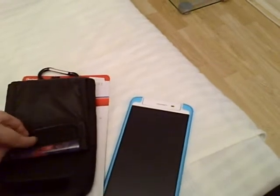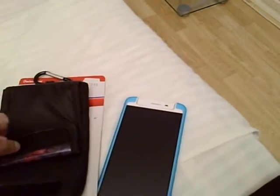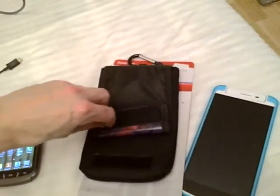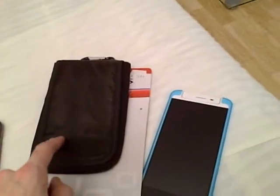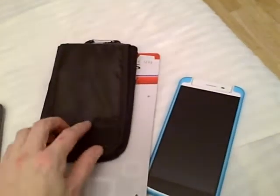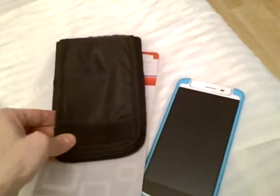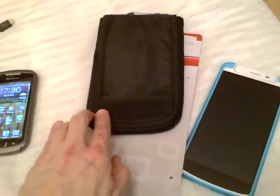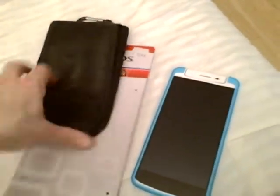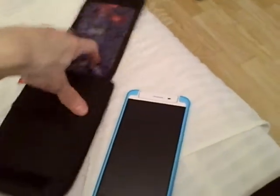I wanted to hide the Pokémon pictures, so they simply removed the flap, turned it over, and put it back. They also removed the old velcro and put new velcro on. There were some old holes from the original sewing, so they were able to hide those with a nylon tape. And now...